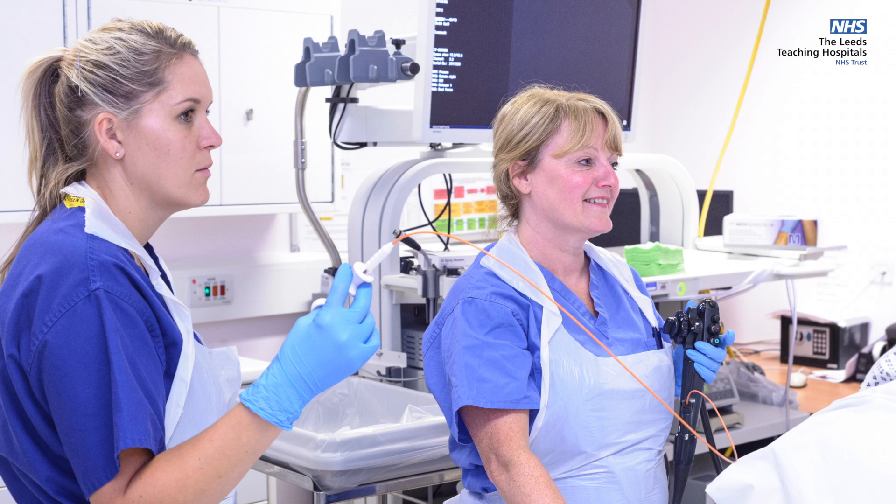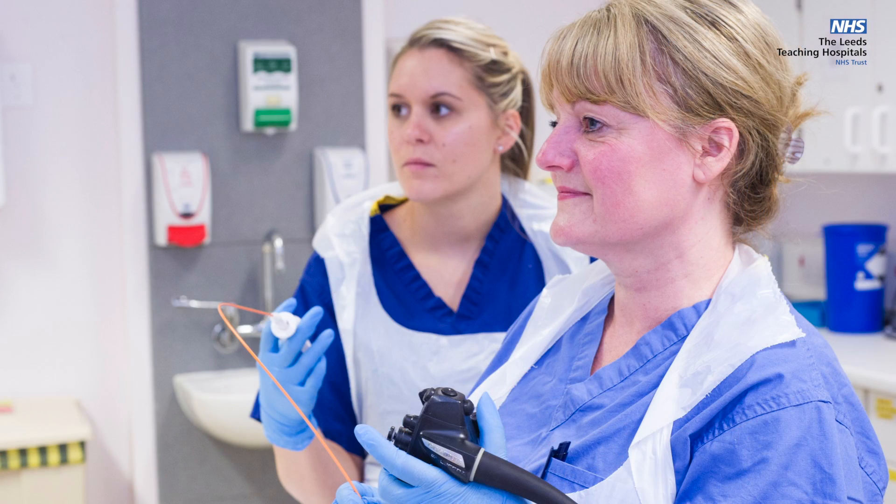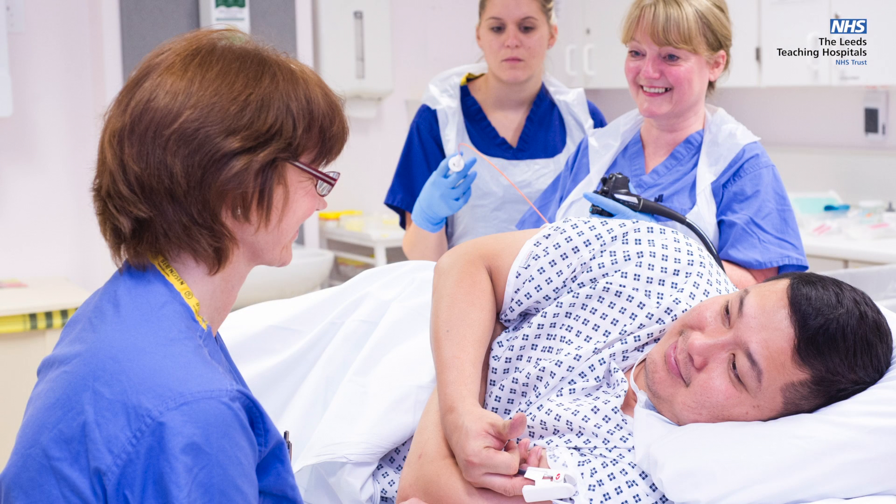The Leeds Endoscopy philosophy: we know that endoscopy is a stressful procedure to have. During your time in Leeds Endoscopy you will be looked after by our dedicated and highly trained nurses and doctors who will provide you with individualised care.